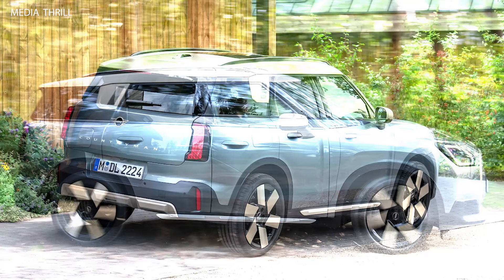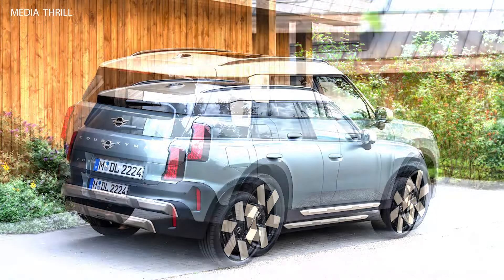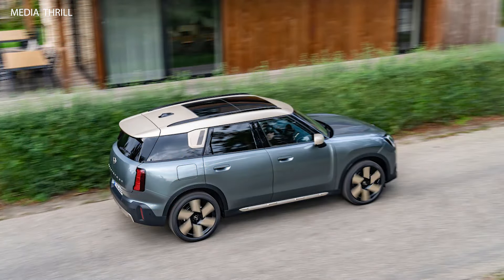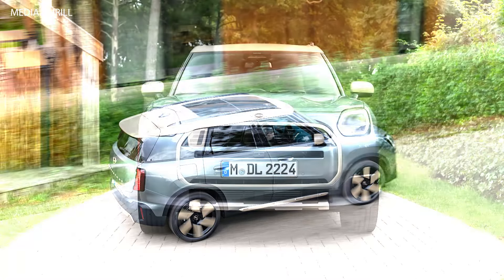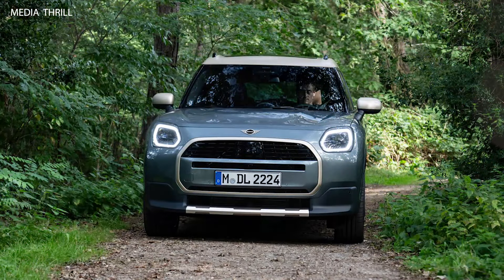Over the years, the MINI COUNTRYMAN has evolved through different generations, each offering improvements in design, technology, performance, and features. The COUNTRYMAN is known for its versatility, featuring a spacious interior with seating for five passengers and a configurable cargo area, making it suitable for various lifestyles and activities.